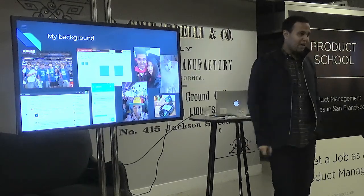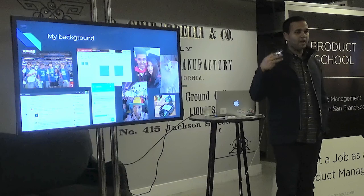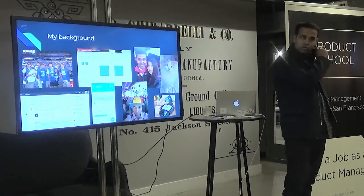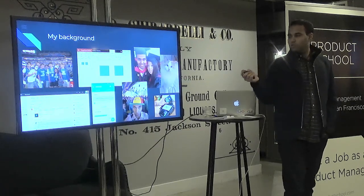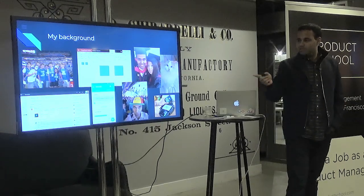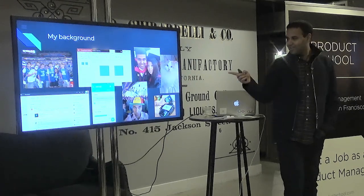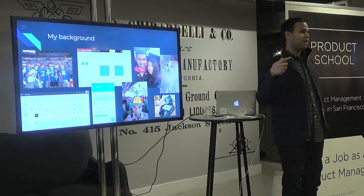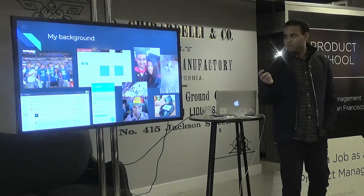After Harvard I worked at Yammer — basically an online work collaboration tool, think Slack or Facebook for work. It got acquired by Microsoft and is now part of Office. Then I worked at Earnest, a student loan refinance and personal loan startup in the fintech space, probably the biggest after SoFi — they just got acquired by Navient. I've been at Google since last year on the payments team, specifically Android Pay and consumer payments. We just announced a rebrand to Google Pay and are merging a bunch of things across the company.